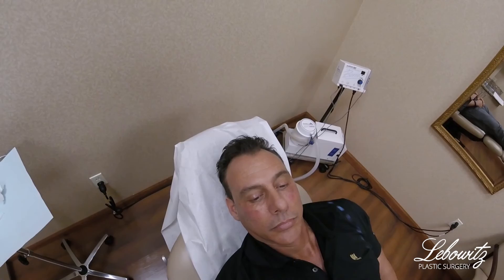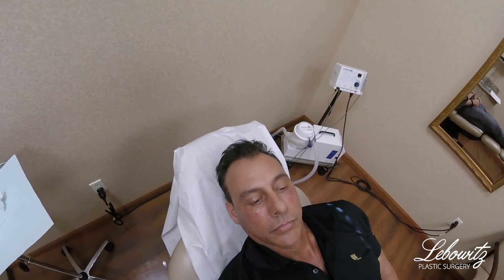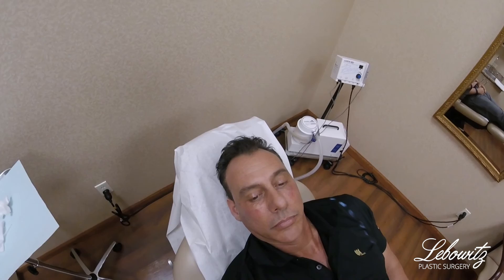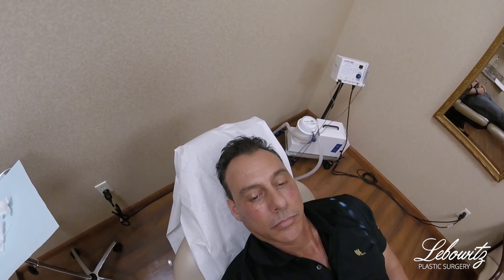As you can see, there was no pain, no bruising, and he's ready to go. If you have any questions about facial fillers, Botox, Restylane, Juvederm, liposuction, gynecomastia, or any popular plastic surgical procedure, please call my office — Dr. Jonathan Leibowitz at Leibowitz Plastic Surgery, located in Huntington, Long Island, New York: 631-424-0101. That's 631-424-0101. Hope to see you soon. Thank you.